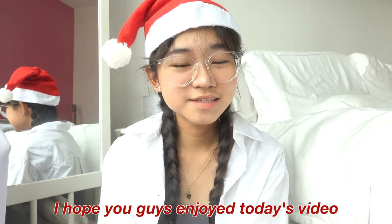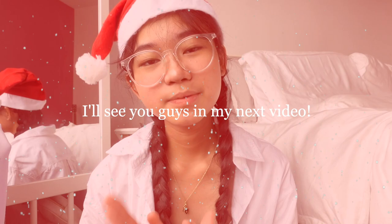A lot of you said you want me as a Christmas gift — sorry, I'm taken. Just kidding, I'm yours! I hope you guys enjoyed today's video. If you did, don't forget to like and comment down below because I miss you and I want to interact with you guys more. I'll see you in my next video, bye!